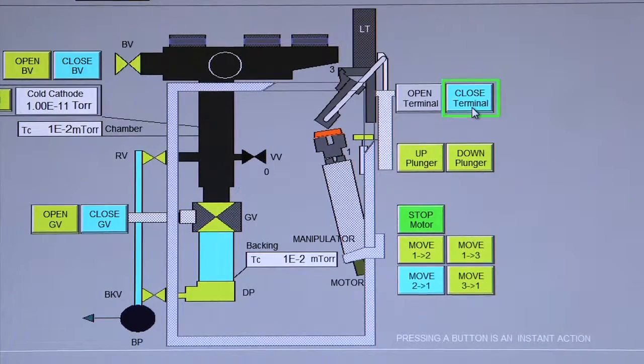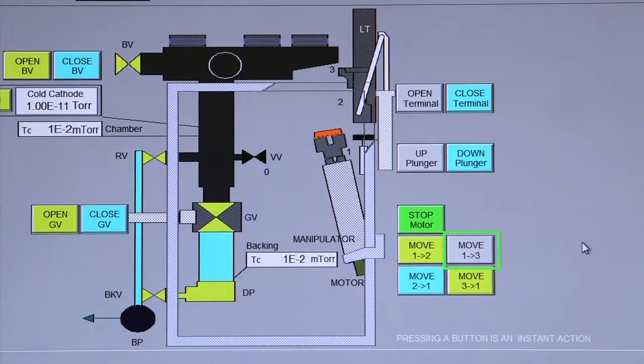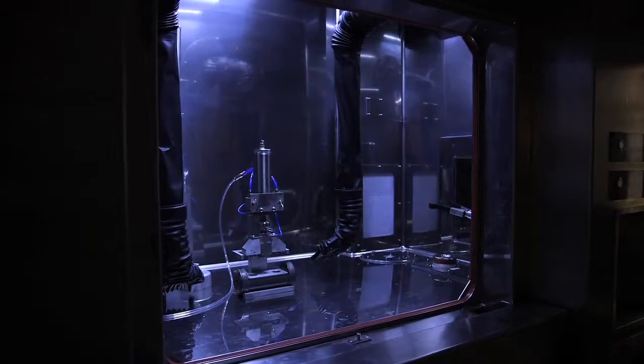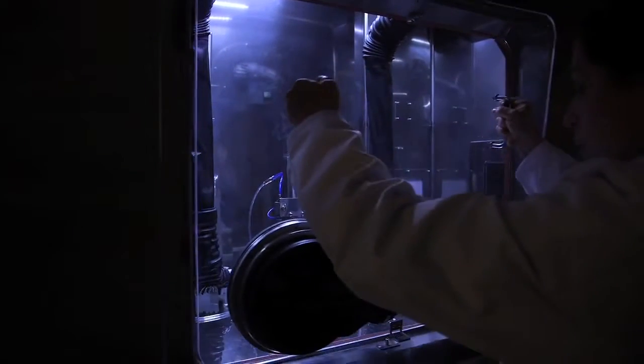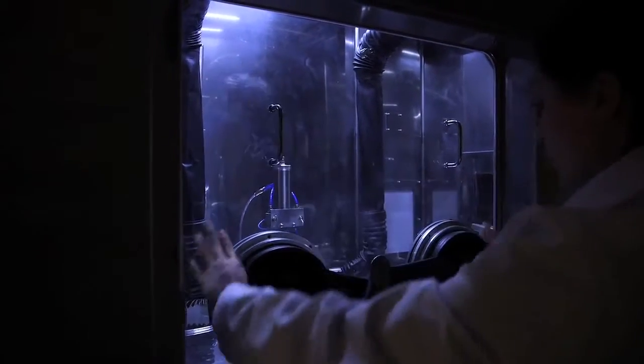It can switch it on and off. It can start the particles accelerating around the cyclotron. It can switch those particles into one of the four target stations that we have, and it can also stop that irradiation of the targets, extract the targets from the cyclotron, and deliver them to the processing facility.